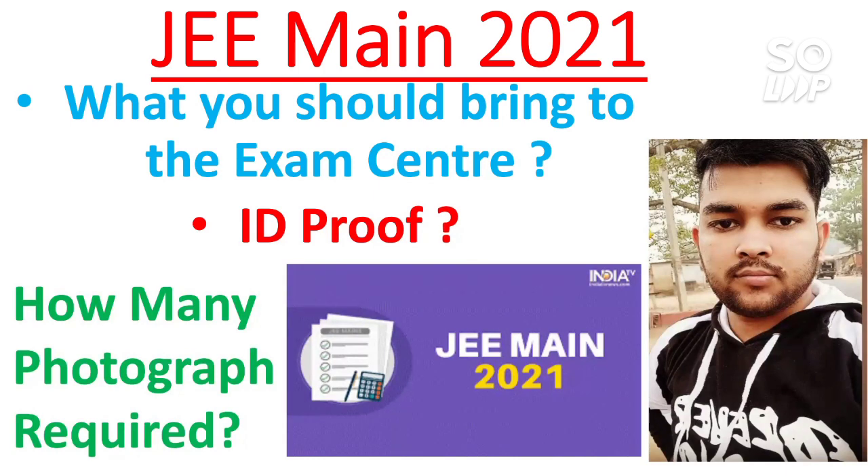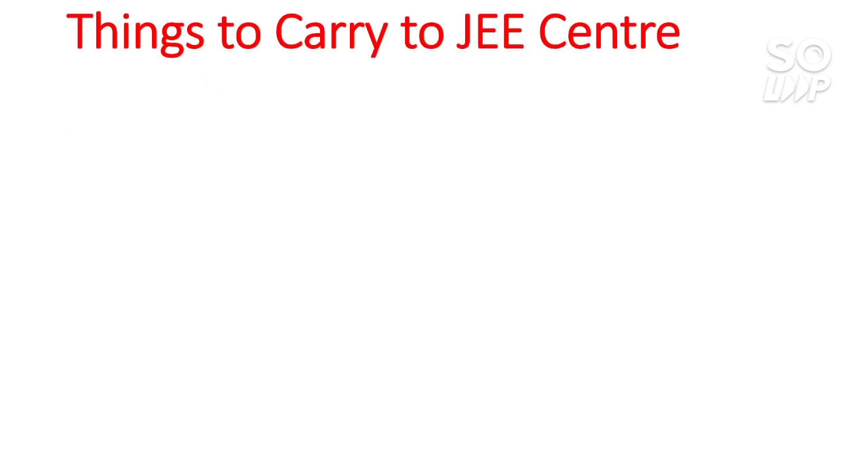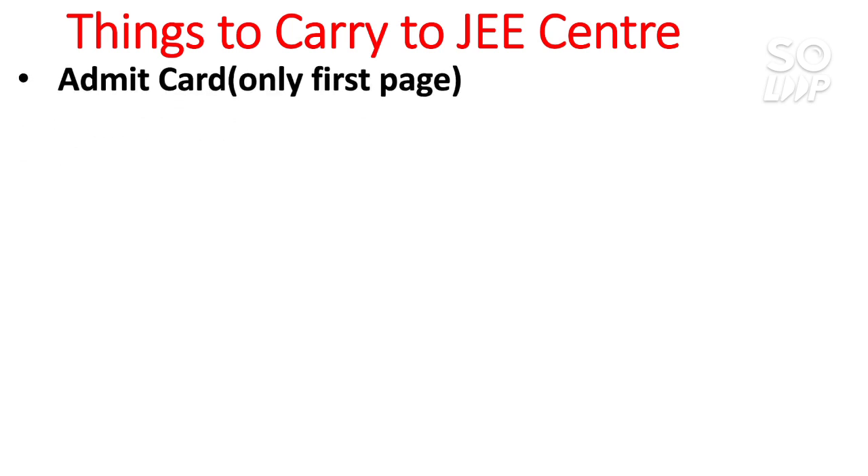Let's start — things to carry to the JEE center. This is very important; take note of all the points. The video is short and you will get all the information quickly. First, you need to carry the admit card — only the first page. There will be three pages on the admit card but you only need to carry the first page; that will be enough.